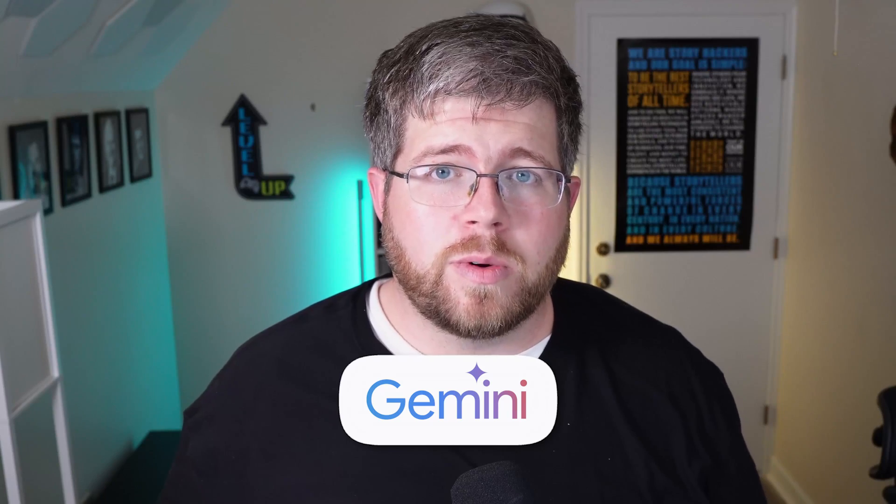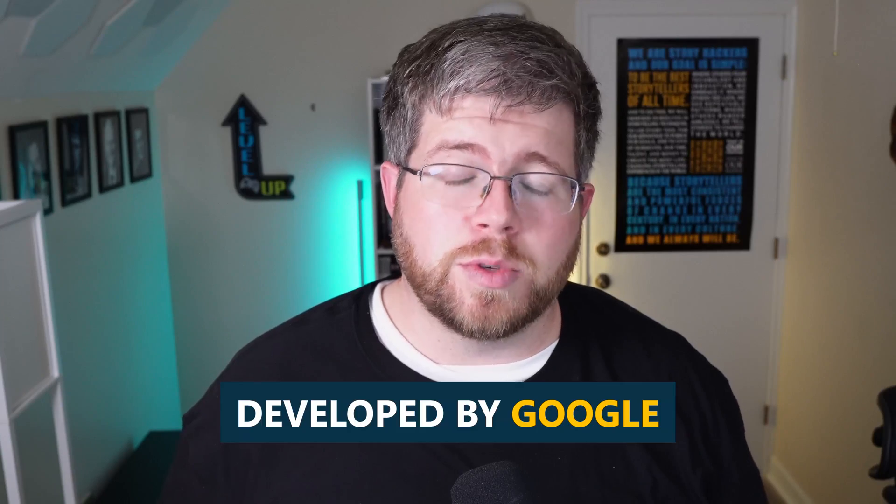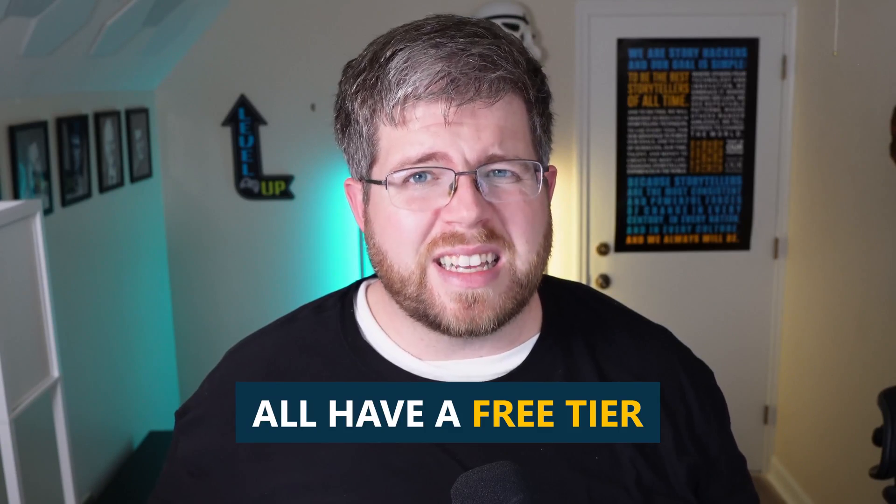And then there's Gemini, which is a really good one for brainstorming and things like that. It also has a really solid knowledge of the web because it was developed by Google, so it can be a good research assistant as well. All three of these chatbots have a free tier. It's kind of limited, but ChatGPT and Claude especially have really powerful models even at the free tier, so I recommend using them if you can.